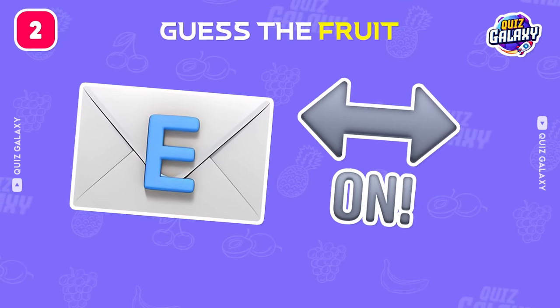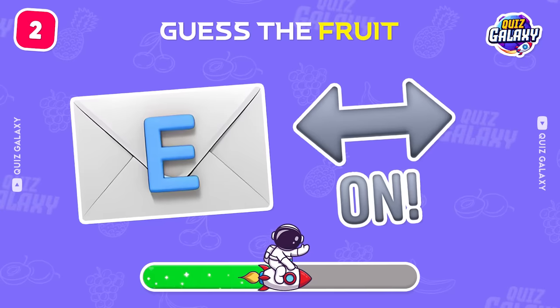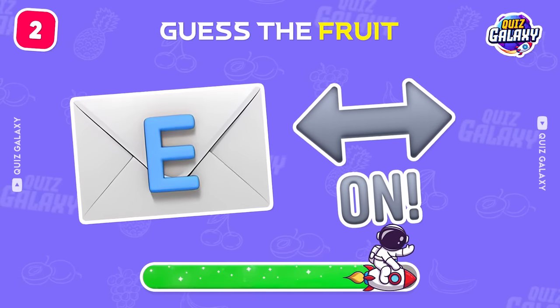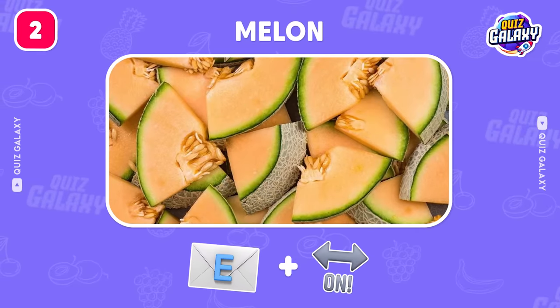Which fruit is this? Amazing, it's a melon!